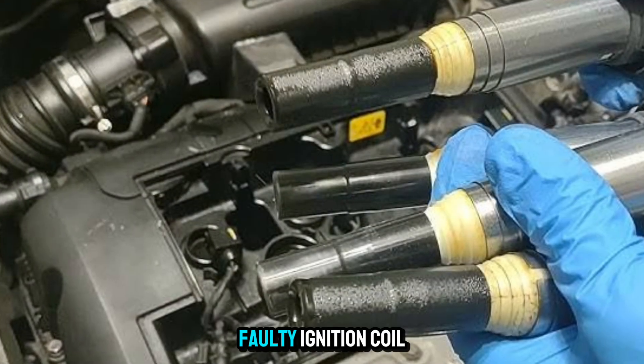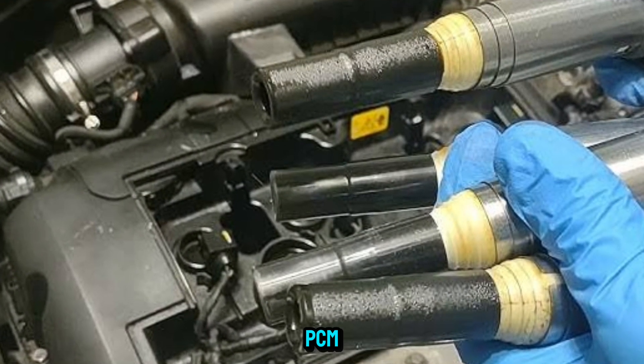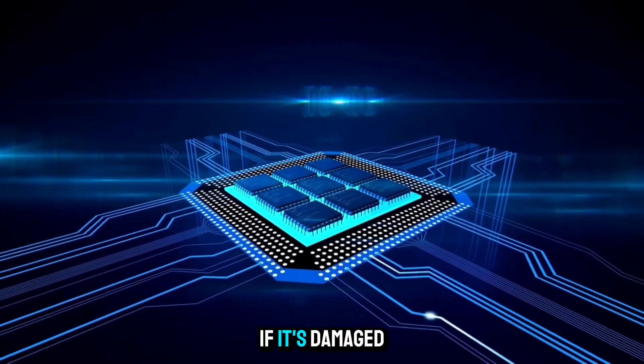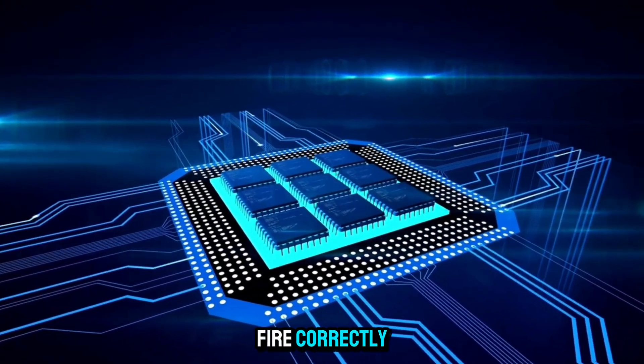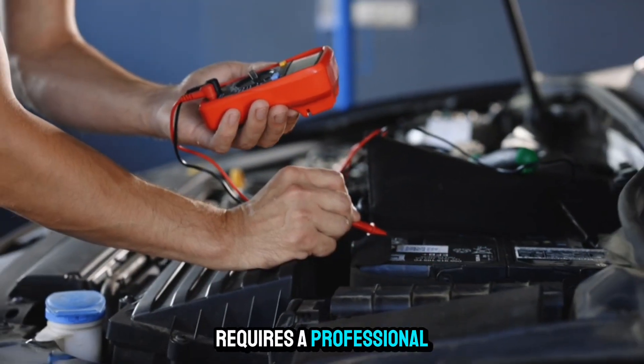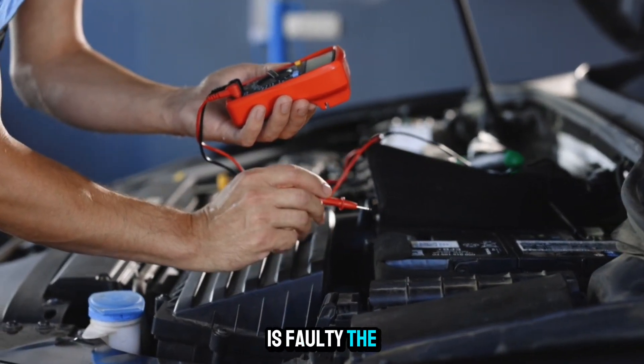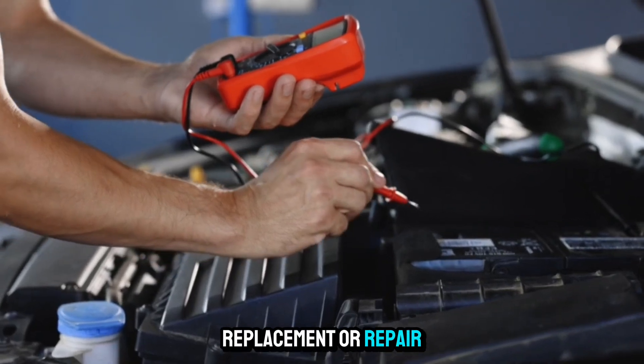Three: faulty ignition coil driver in the PCM. The PCM controls the coil via a driver circuit. If it's damaged, the coil won't fire correctly. This requires a professional scan tool or lab scope. If the driver is faulty, the PCM may need replacement or repair.